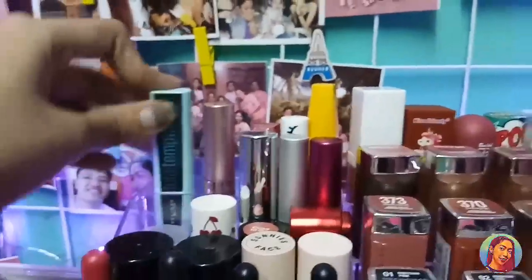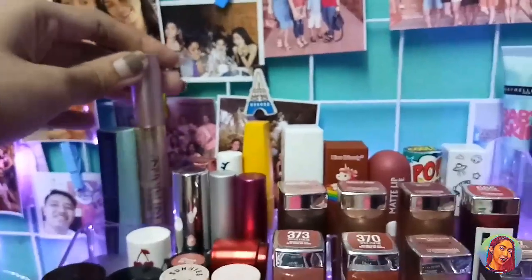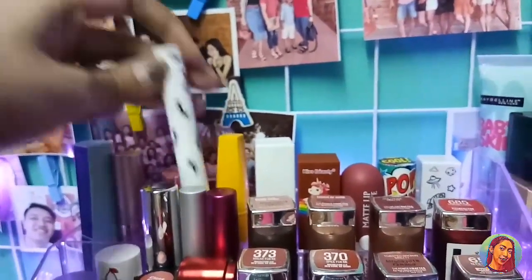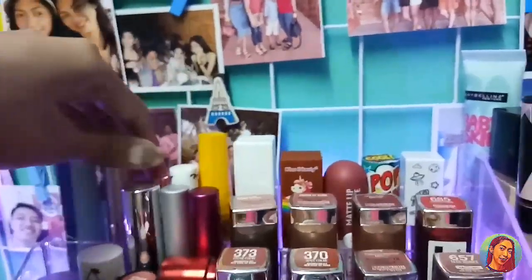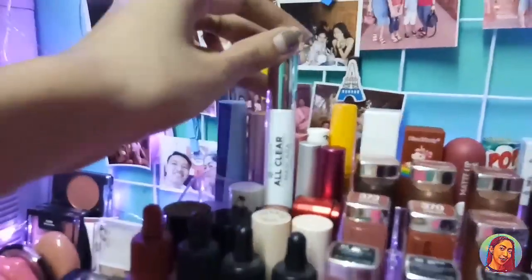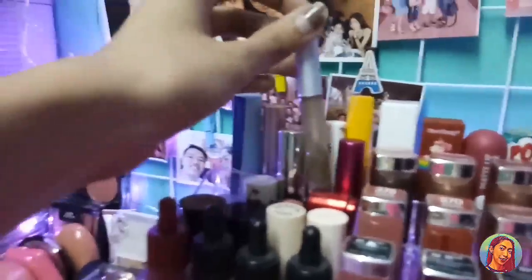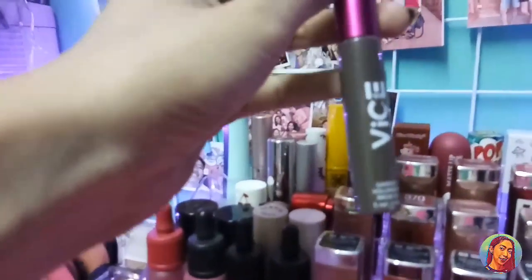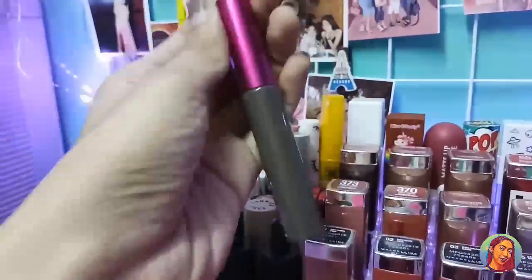Nandito yung aking mga mascara. Meron tayo netong Maybelline Total Temptation, L'Oreal Lush Paradise, Carline Skinny Mascara from Avon, Maybelline Hyper Curl, EV All Clear Mascara, and Clear Mascara din. Tapos Vice Gondol Volumizing Brow Gel — shade ko dito is Ash Brown.